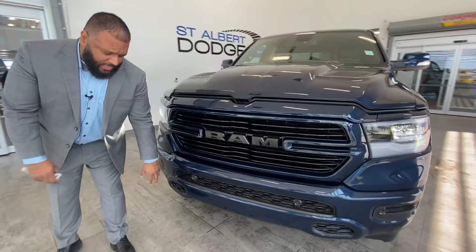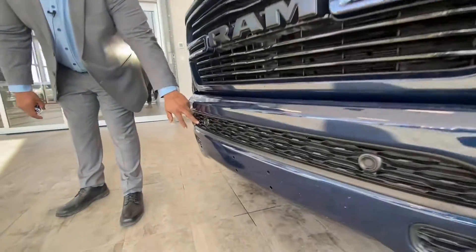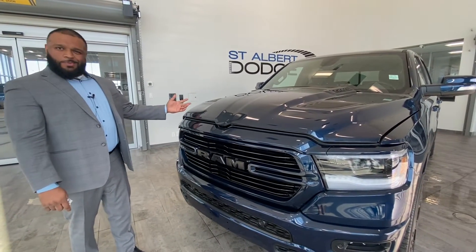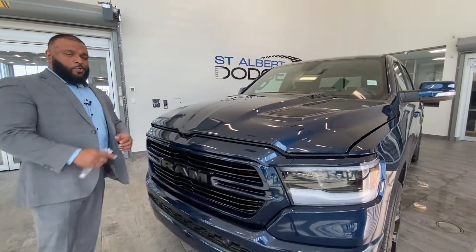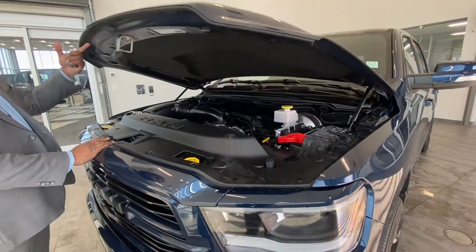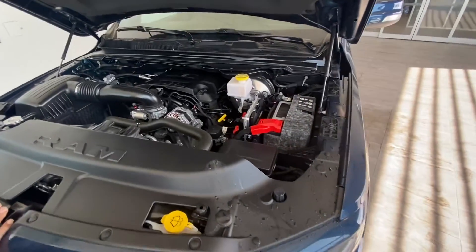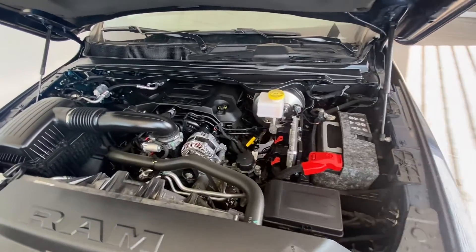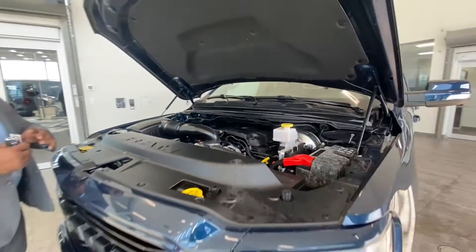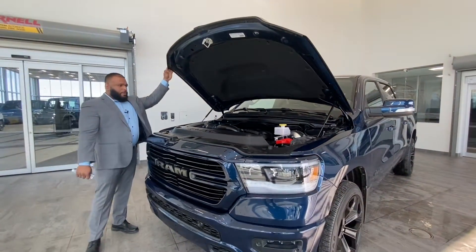You don't sacrifice safety either. Forward-facing sensors here alert you when you're getting close to any objects. Really nice sport hood as well. Under the hood you'll find the 5.7 Hemi power plant, which is a bulletproof motor — very rugged, lots of power, lots of capability here for you.